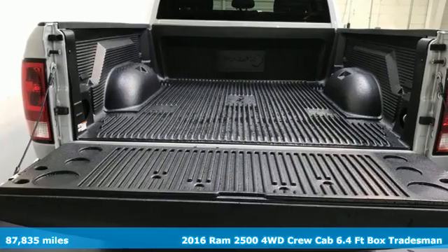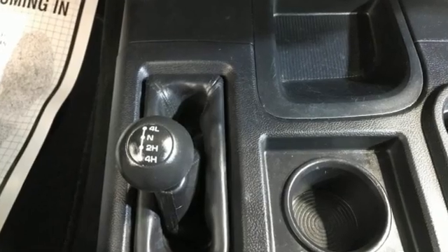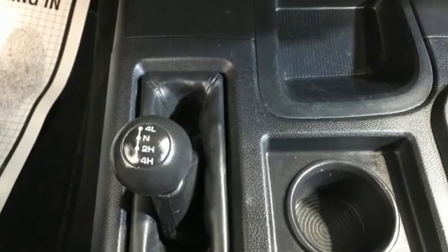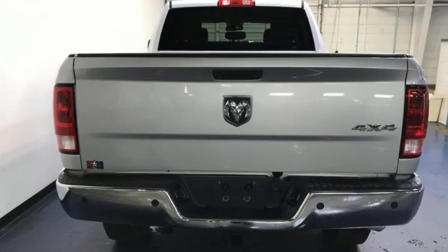It comes with great features you'll love: intercooled turbo i6 engine, four-wheel drive, automatic transmission, and a trailer brake controller.